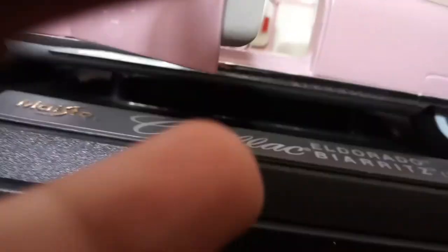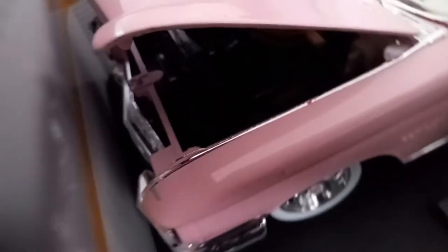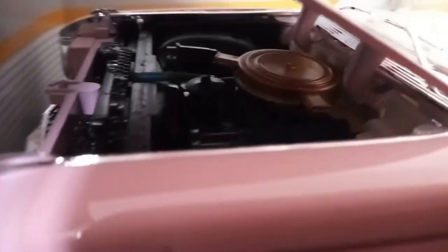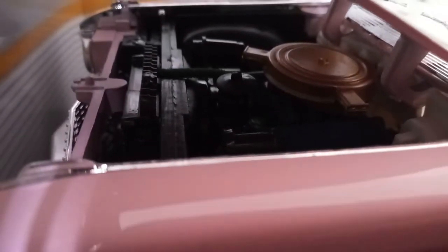Very, very nice. Now we're going to look over here and take a close look at the engine. Let's take a closer look at the engine if we can — I think we can. Okay yeah, there you go, you can see the engine right there.